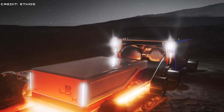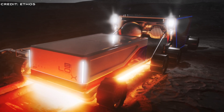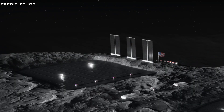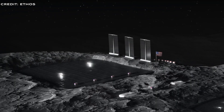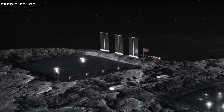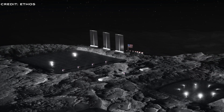To industrialise the moon, construct lunar bases, and facilitate living and working there, resources and energy are needed. The concept is to source these directly from the moon, rather than transporting them from Earth. We'll examine the technology Ethos plans to use, review their milestones to date, and discuss upcoming events for the company.